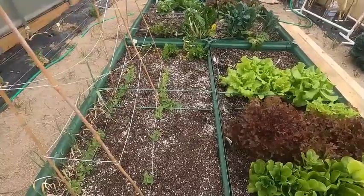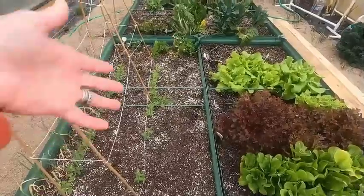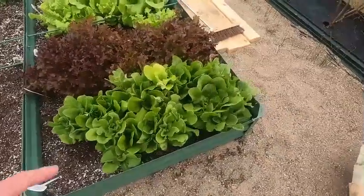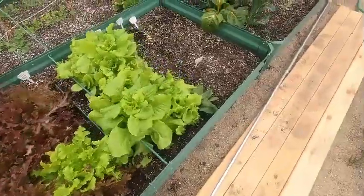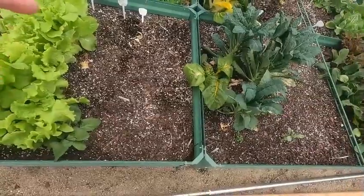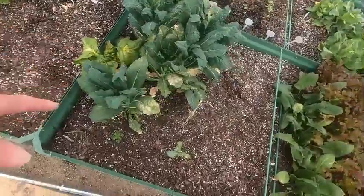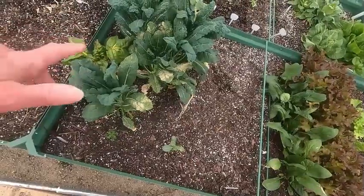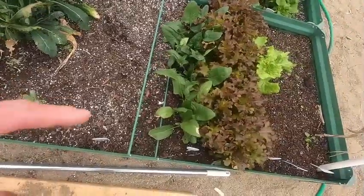That Swiss chard is from last year, so I may take that one up and put tomatoes all the way across here. I have my big lettuce, my red lettuce, my black leaf Simpsons. Here I'm getting ready to plant spinach. Now I've got new Swiss chard here, kale that got beat by the weather — I might have to take those bottom leaves off. Got some carrots coming up and spinach, more lettuce.